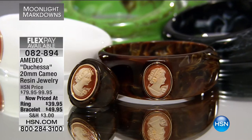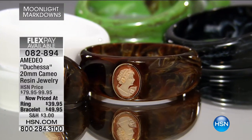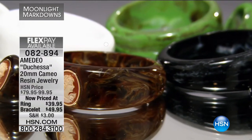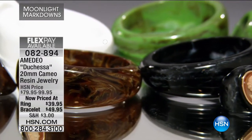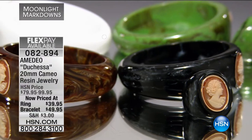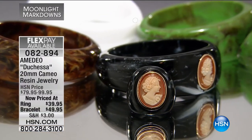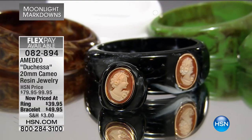Look at the profile of the Duchess herself — this is not some ghostly figure. There's incredible definition. Remember, this is hand-carved into the shell itself. They use the Cornelian shell, and that beautiful warm orange tone comes through. As a ring it's $40, and the bracelet is $49.95.